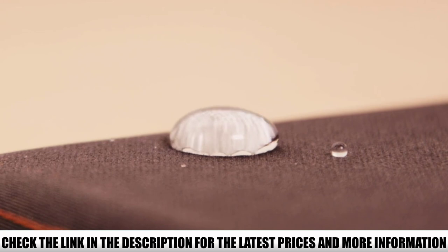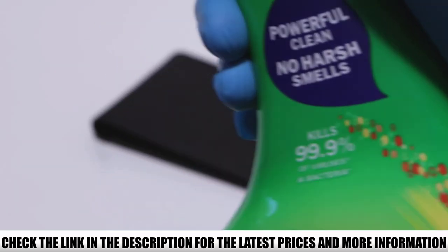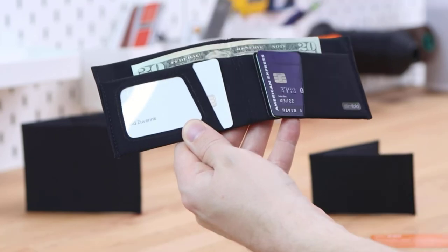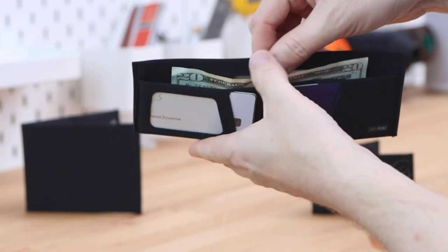For even more protection, you can opt to have state-of-the-art RFID blocking material added to this waterproof wallet, which will prevent sensitive information from your credit cards and IDs from being compromised.